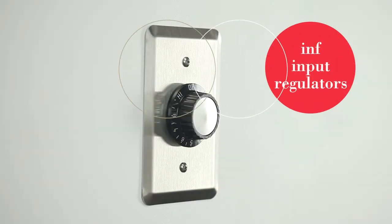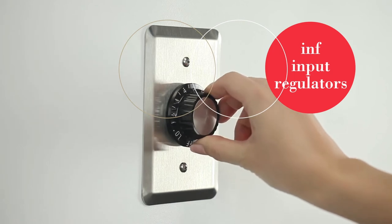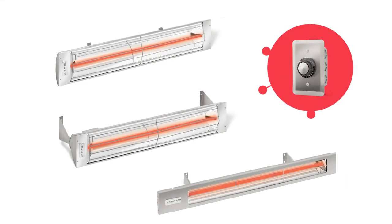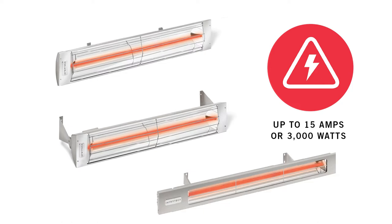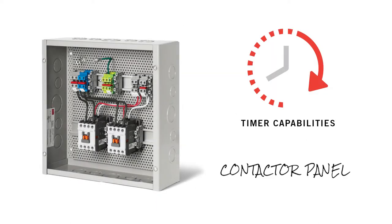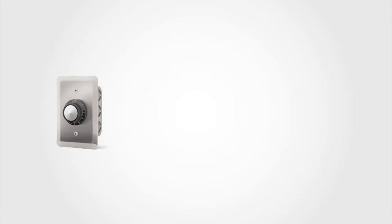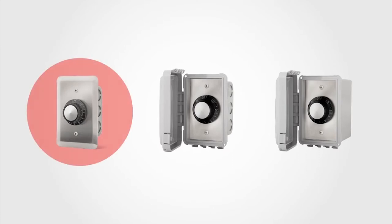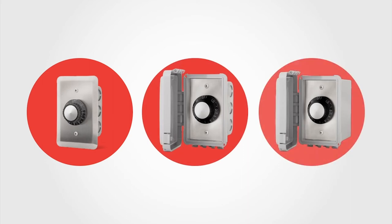INF input regulators offer energy-efficient functionality at a value-focused price point for single-element heaters, utilizing the same technology as an electric stovetop — automatically cycling heat on and off at regular intervals to maintain the desired temperature. INF input regulators can only be used with W-series, C-series or SL-series single-element heaters up to 15 amps or 3,000 watts. The Infratech contactor panel lets you maximize the functionality of on-off and duplex stack switches by adding timer capabilities. Value control options are available in three configurations: flush mount without weatherproof covers, flush mount with weatherproof covers, or surface mount with weatherproof covers and boxes.